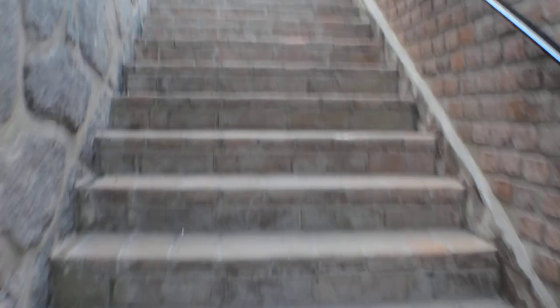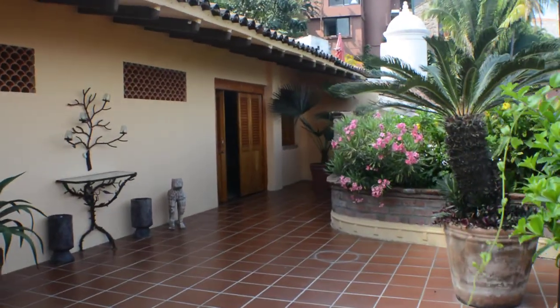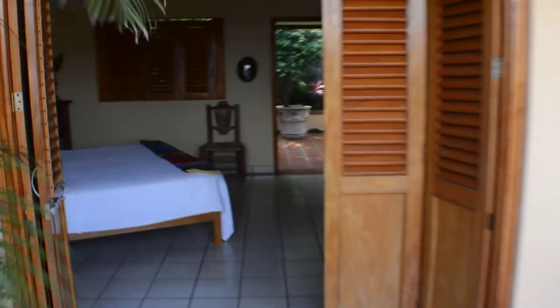Going up the stairs here, this is the main terrace. Back there is the third apartment, right here's the second one, and there are two other apartments that are empty right now. Each apartment has its own bathroom.